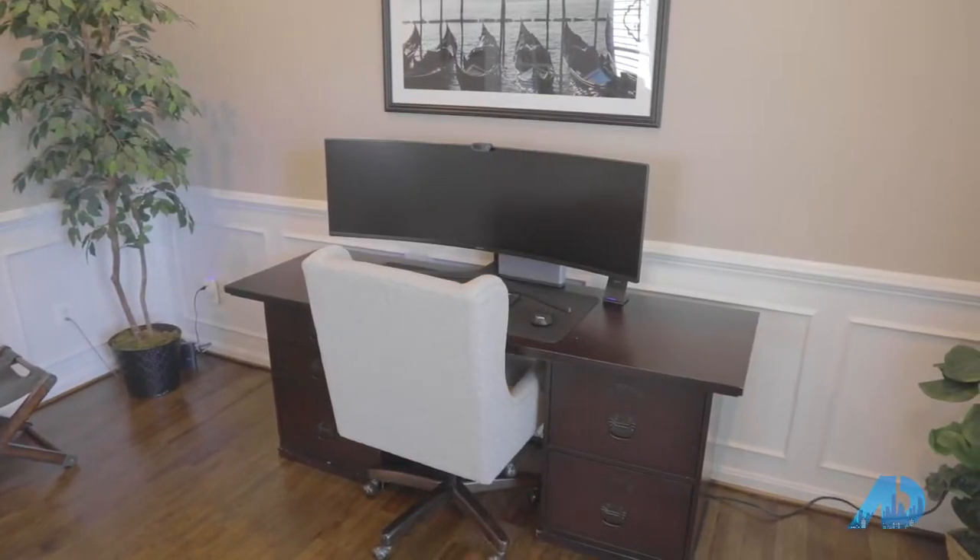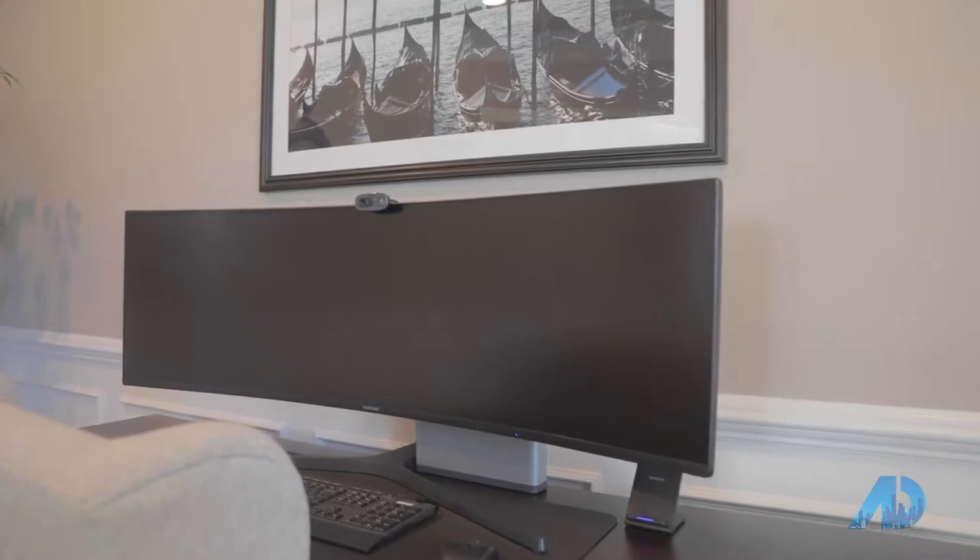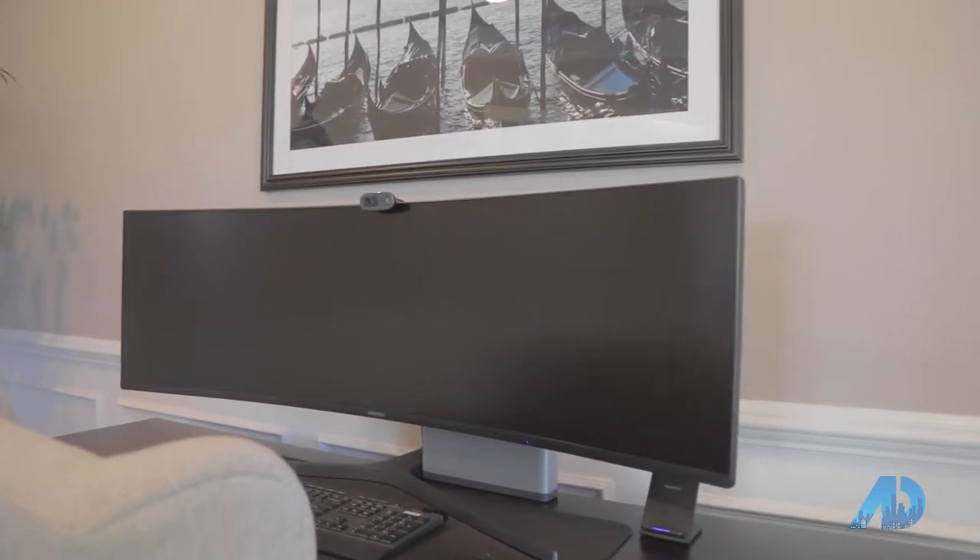The first thing you notice when you walk in is the private office. In this age when everybody's wanting to work at home, or turn their home environment into a work environment with some privacy — especially if you've got kids running around — this is ideal. Look at that computer screen. Just walking in, you already know these people like their luxuries. Wait till you see some of the other stuff that comes with the house.